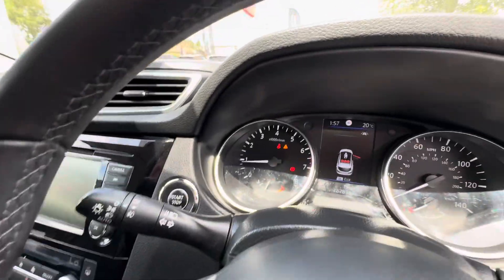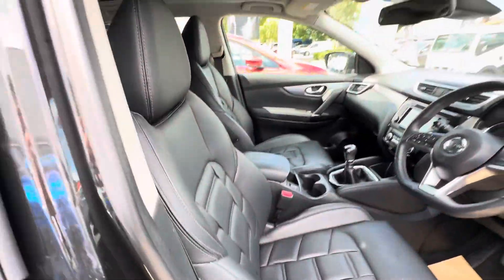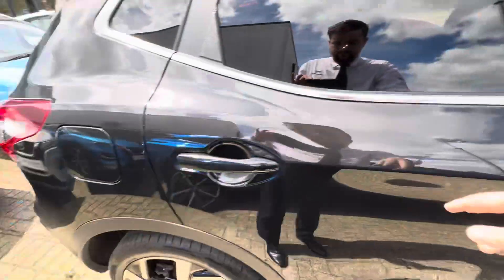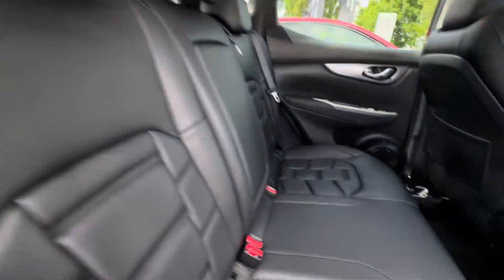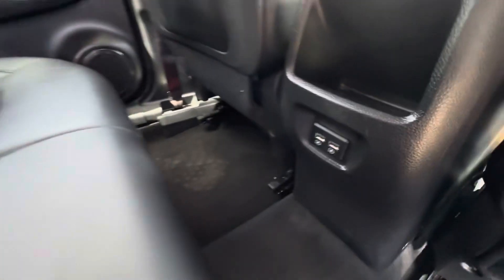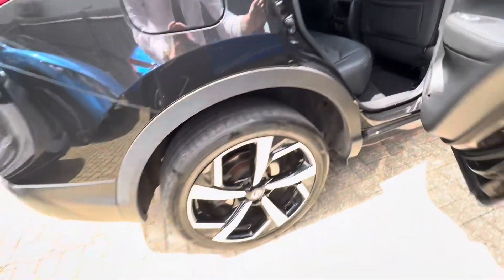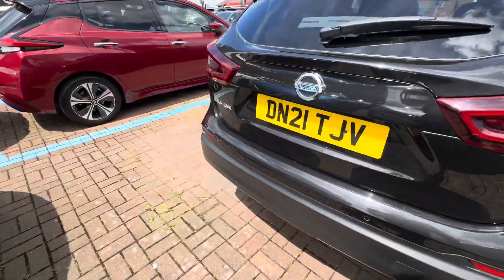Inside you'll find quilted black leather seats which make it look really smart. The vehicle is a manual and has 18,781 miles on the clock. The front seats are heated, all windows are electric, and the rear material is the same — all looking very nice and tidy. There's an armrest that pops out with cup holders integrated, plus two USB charging slots built in.